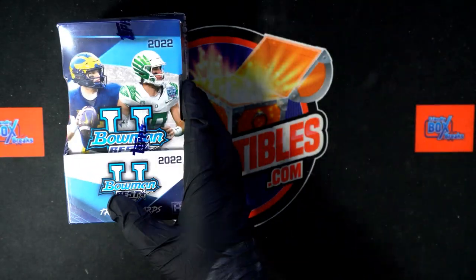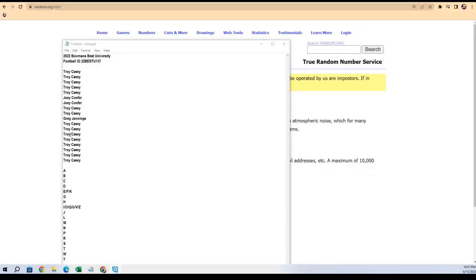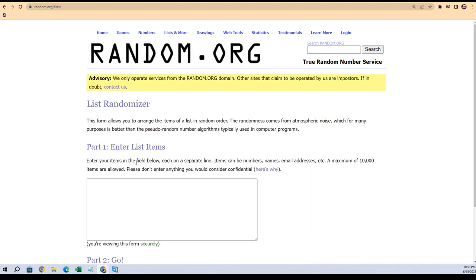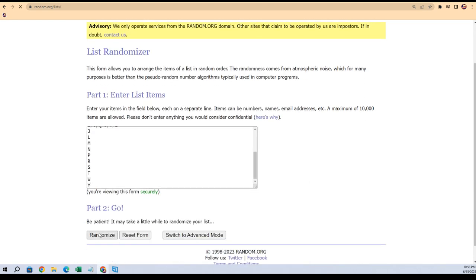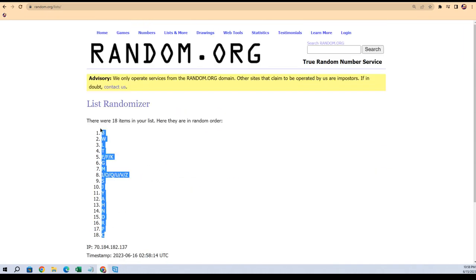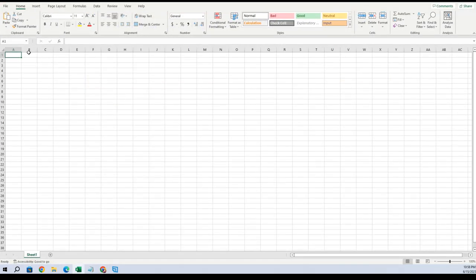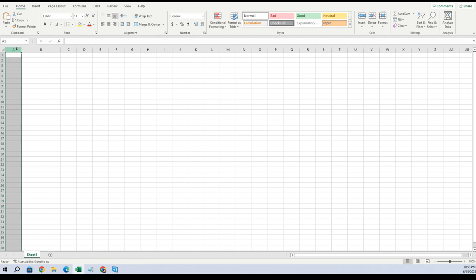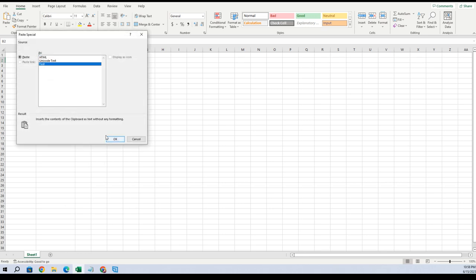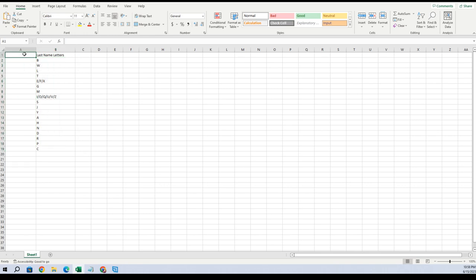Bowman's best University football last name letter break — here we go. We're gonna randomize the letters first, should be 18 of these. We're doing this one, it's an 18 break, so let's go seven times through: one, two, three, four, five, six, and seven. C is at the bottom, B is at the top. Going to copy that list and go right over here — this is gonna be last name letters — and we're gonna paste the special text right there. And then this is gonna be owners.